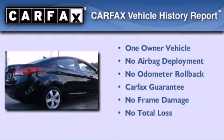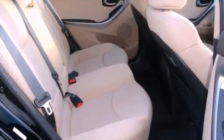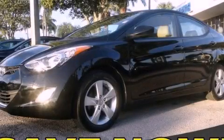This Hyundai has had only one owner, and it qualifies for the Carfax buyback guarantee. Contact us today and schedule your opportunity to see this vehicle in person.